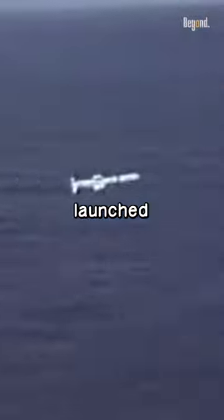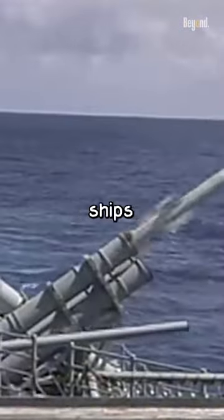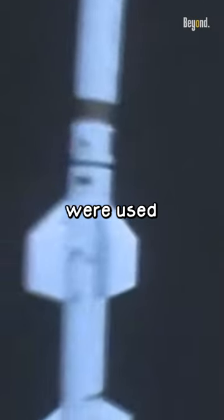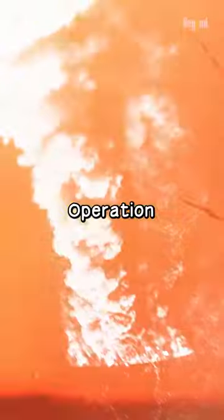The missile has a range of 90 to 240 kilometers and can be launched from fixed-wing aircraft, surface ships, and submarines. In 1988, Harpoon missiles were used by the U.S. to sink the Iranian frigate Sahan during Operation Praying Mantis.